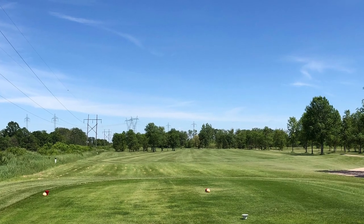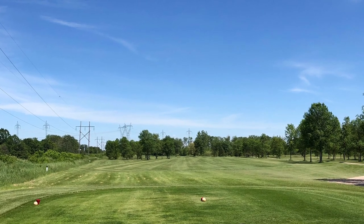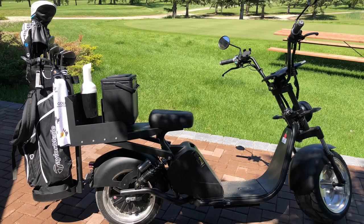Located 15 minutes northwest of Winnipeg, just off Highway 6, this 18-hole course features a wide array of challenges for golfers of all skill levels and a unique mode of transportation to get you around the course.